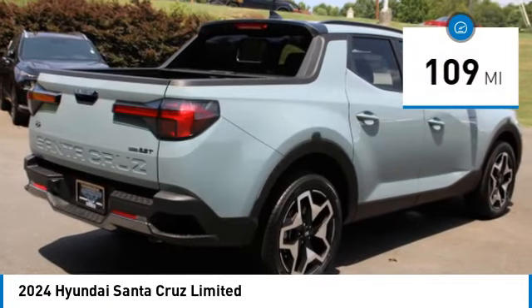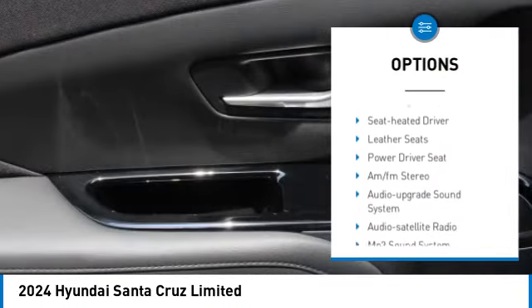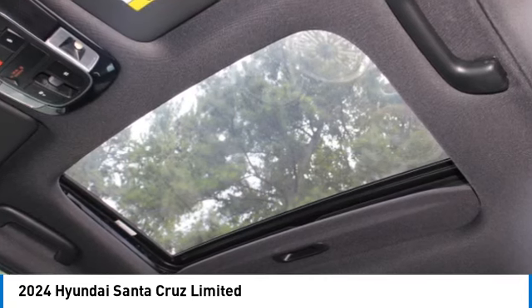Here are some of this vehicle's great options: sliding rear window, all-wheel drive, aluminum wheels, rear spoiler, heated inside mirrors, traction control, daytime running lights, remote keyless entry, headlights auto off, and mirror memory.